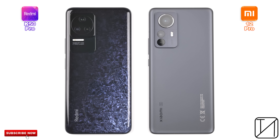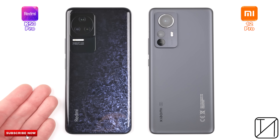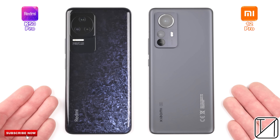MediaTek are finally giving Qualcomm a run for their money in terms of flagship chipset performance with the Dimensity 9000 CPU, but can it outperform the Snapdragon 8 Gen 1 in terms of efficiency, thermals, and most importantly, speed?